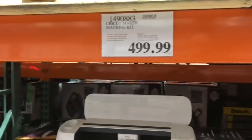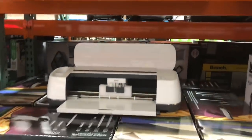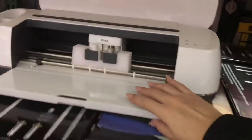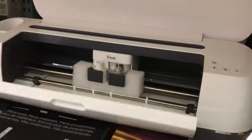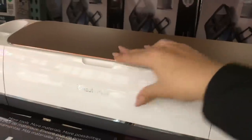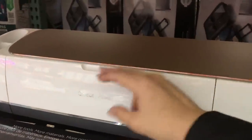Who has one of these? The Cricut Maker. It's very pretty. It looks quite similar to — oh, I like the top. It's nice. It has like a metal finish. Very pretty.